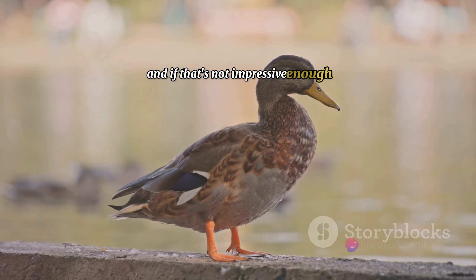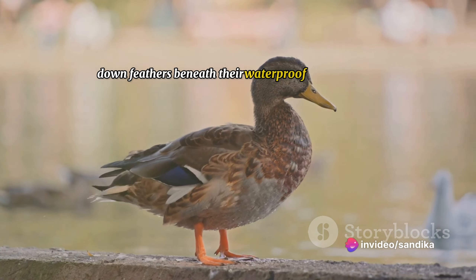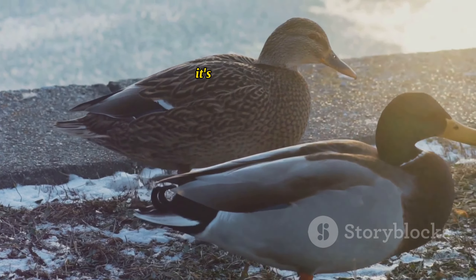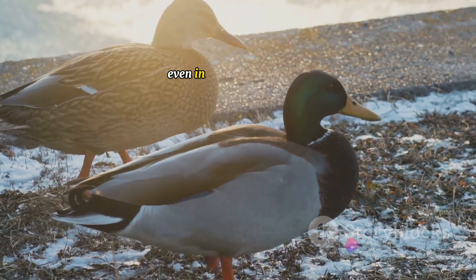This ingenious system allows ducks to stand on ice or swim in cold water without freezing their webbed feet off. Ducks also have a layer of fluffy down feathers beneath their waterproof outer feathers. This downy layer traps air, creating an extra layer of insulation — like having a built-in down jacket that keeps them warm and toasty, even in the coldest weather.